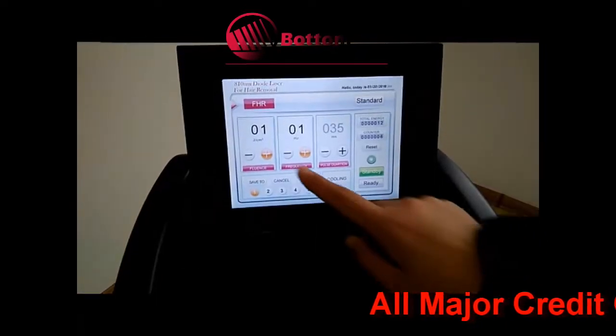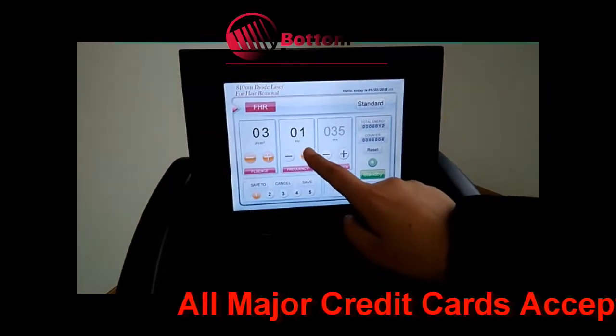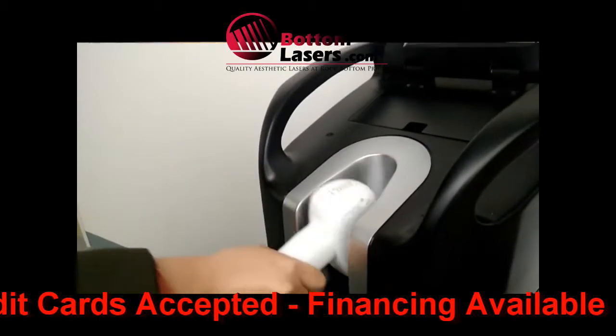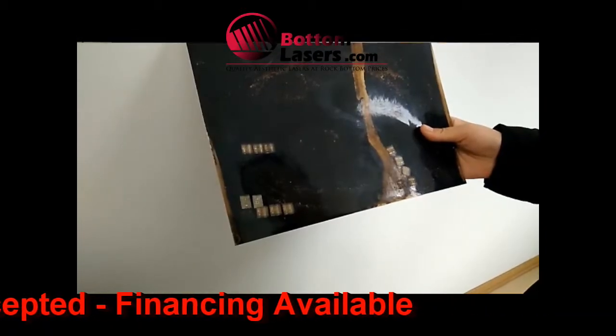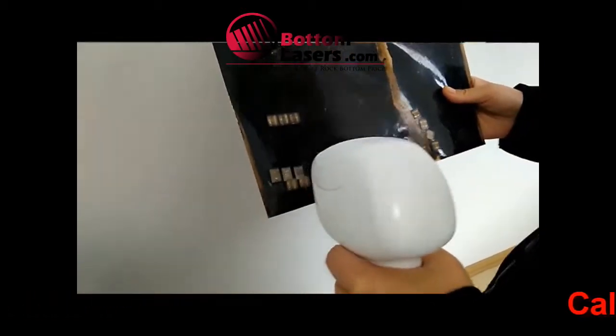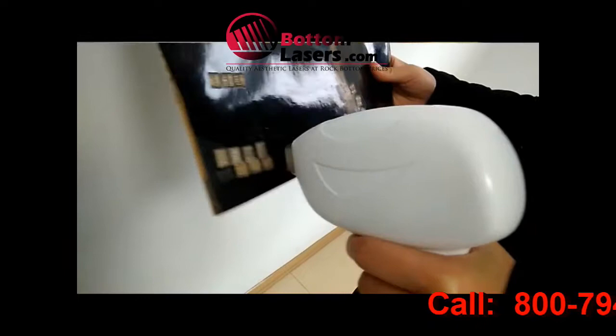It does have integrated cooling and it's a very lightweight handpiece, so it allows the operator to use it and perform procedures without a lot of hand fatigue, which can be a problem if the handpiece is too heavy.